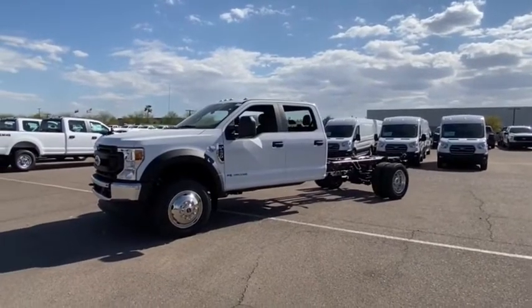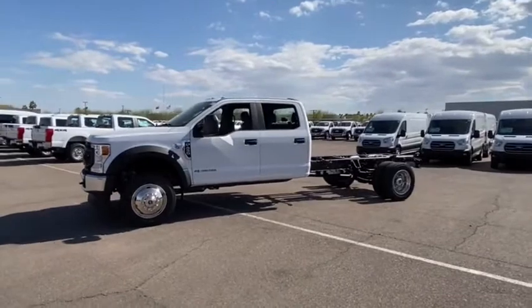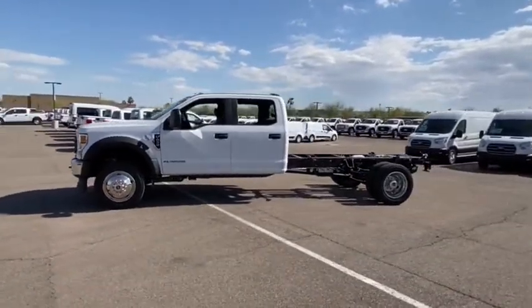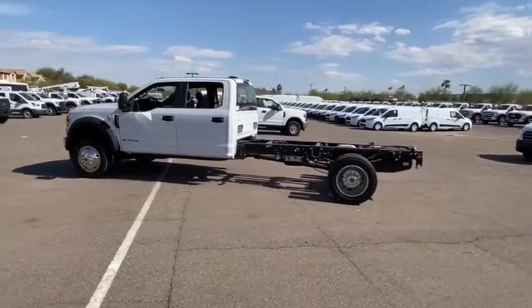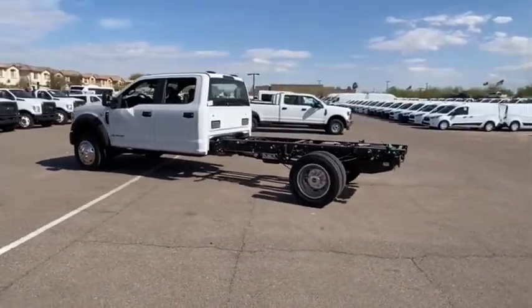Looking for the right vehicle? Check out the 2021 F-450 Super Duty. Head-to-head fuel efficiency. Head-to-head towing. Head-to-head torque. Ford F-450 Super Duty.